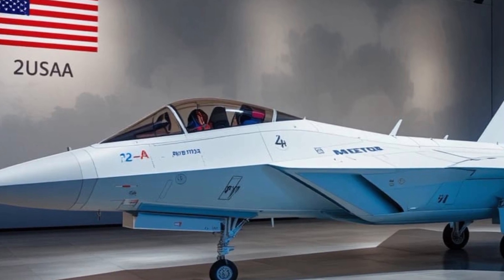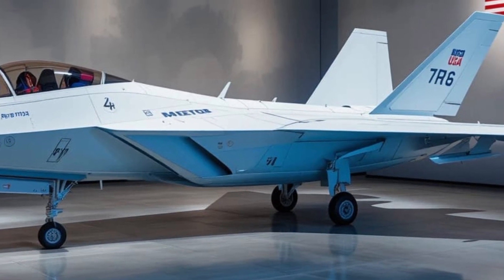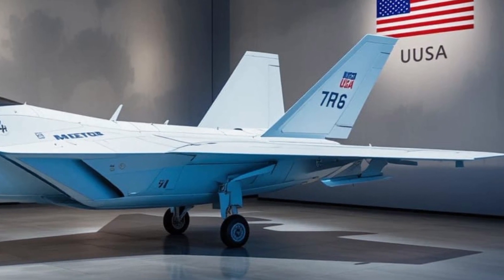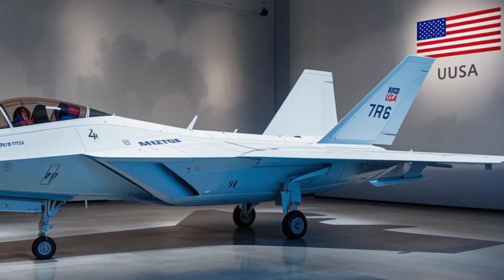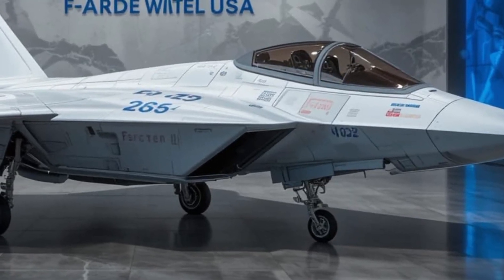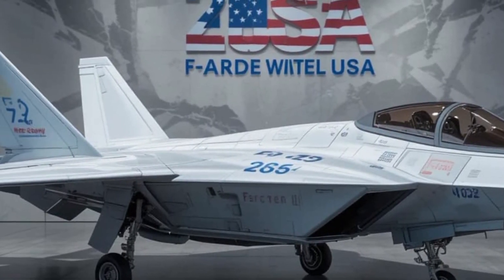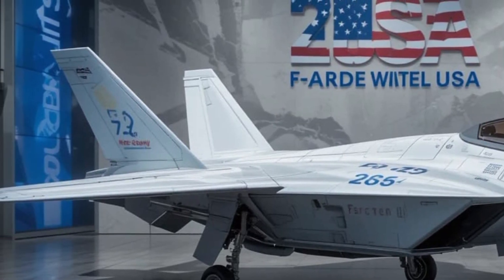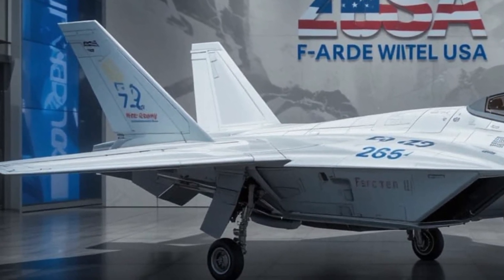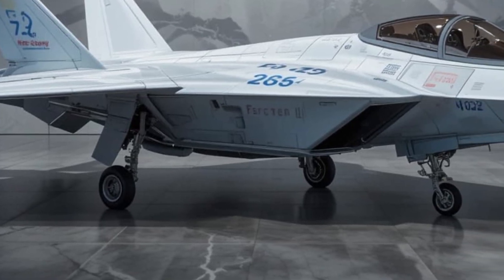Let's talk numbers, the kind that make this jet a true marvel. Powered by two General Electric F414-GE-400 engines, the Super Hornet punches out a total of over 44,000 pounds of thrust, allowing it to soar past Mach 1.6 — over 1,190 miles per hour. It's fast, yes, but also incredibly agile, thanks to its advanced flight control system and aerodynamic refinements.